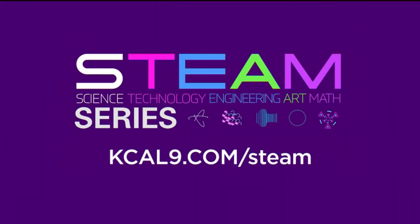Wow, so much determination. Shane adds that to make a living as an artist, you'll need to invest plenty of time in creating a strong and unique portfolio. For more on STEAM careers, just go to our website, kcal9.com/STEAM.